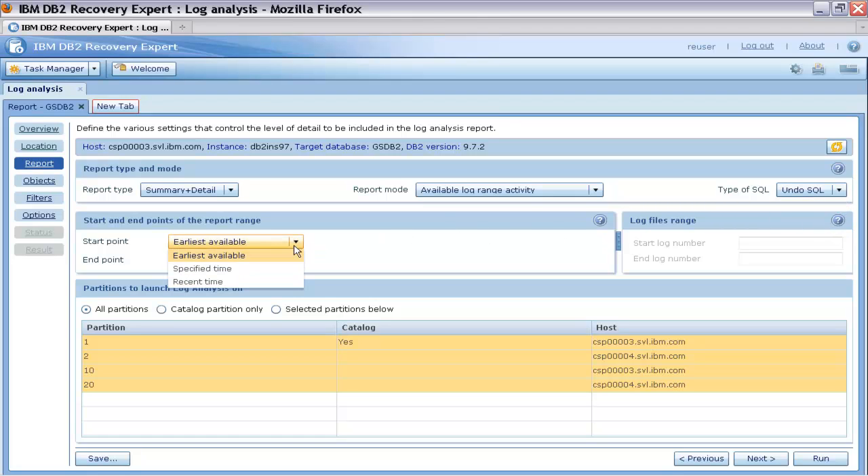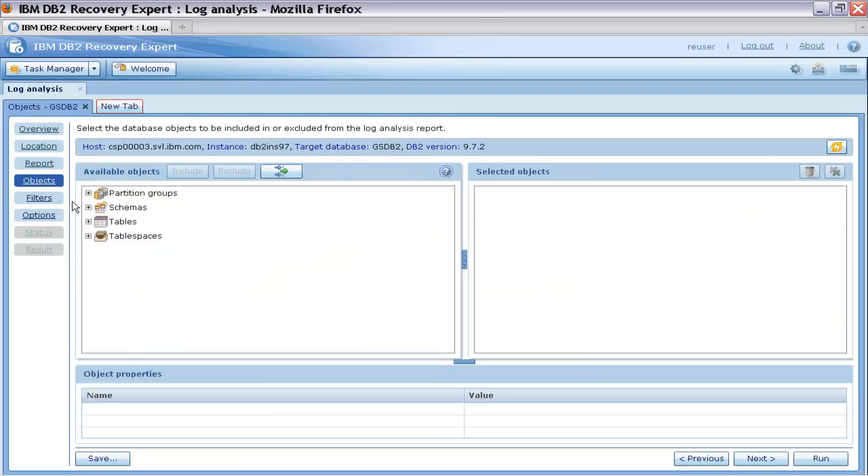He then specifies to have the log analysis report for the past day. DB2 Recovery Expert automatically detects all the partitions defined on the database, where Thomas has the options to select specific partitions for the report.